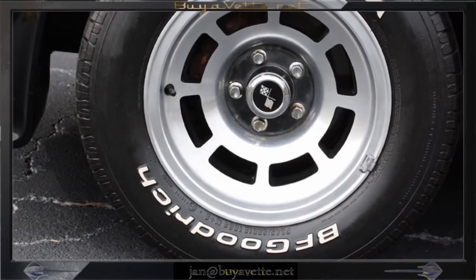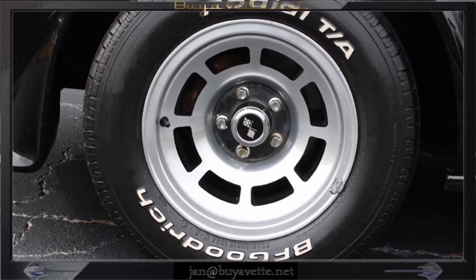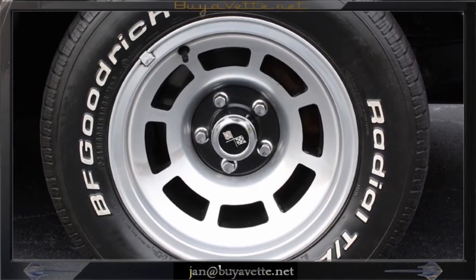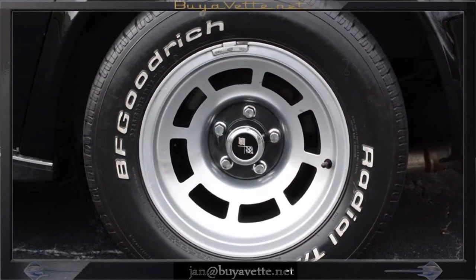Here you can see the wheels — very nice aluminum alloys. This is a low mileage, clean car with nice painted surfaces, nice both on the exterior and interior, and drives great.